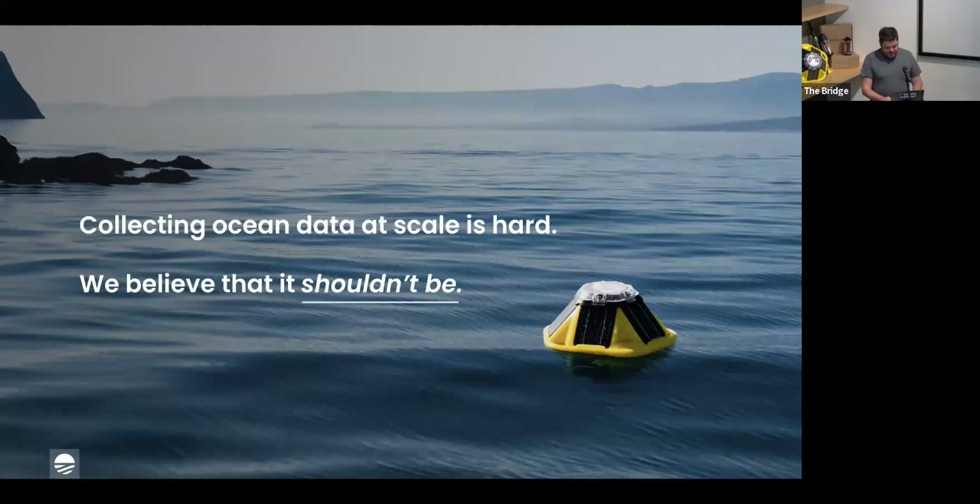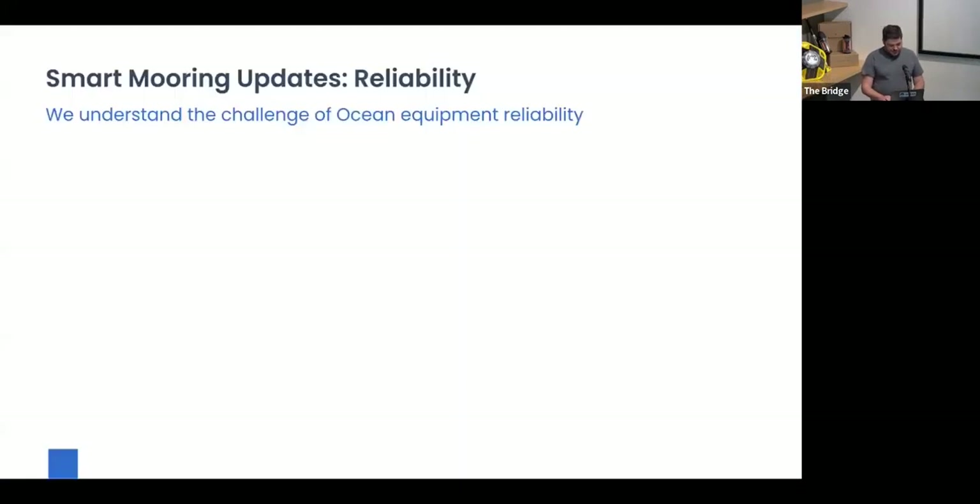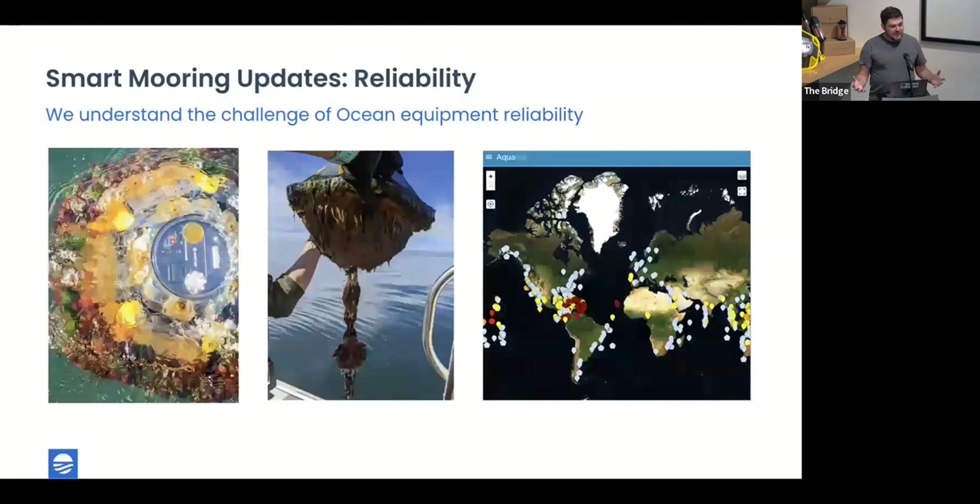Thank you, Duncan. When we think about designing things for the ocean, it's really hard to get things to survive. It is probably the harshest environment that we design electronics and complex systems to survive in — it's much harder than space. There are chemicals, pressures, and temperature extremes. And there is the life that we are measuring and protecting, which is trying to break everything that we put into the ocean.